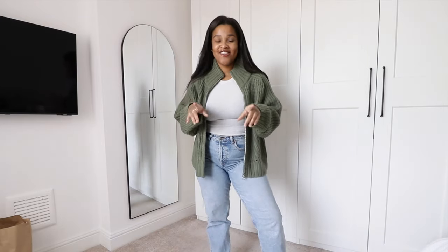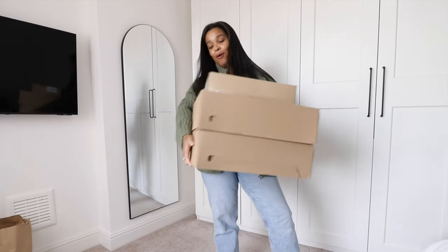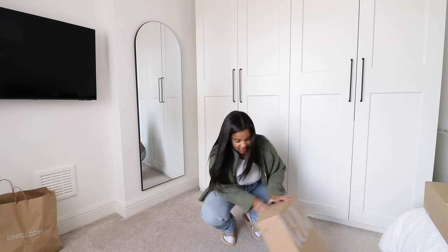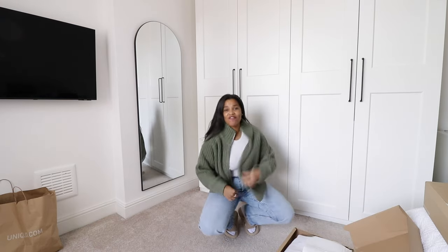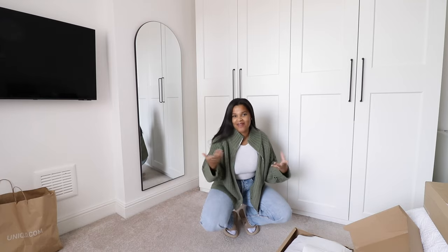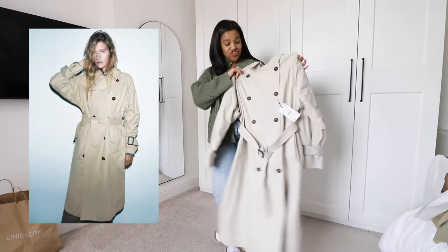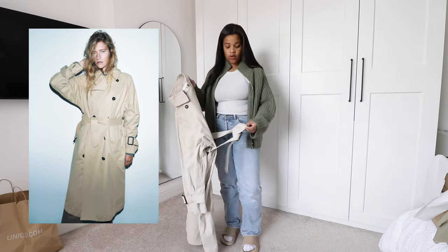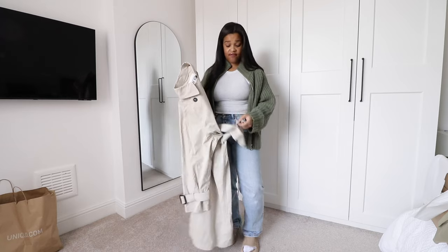I've literally just had a Zara order arrive and it's got basically just a load of jackets in it. That is literally how I shop — I look for like one thing at a time. I have got three boxes here and this is a Zara haul. The first item I've ordered is a trench coat, just because I desperately need a new one.